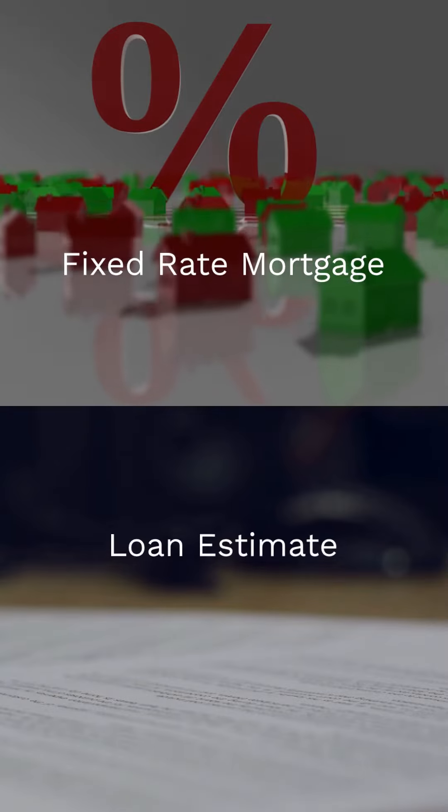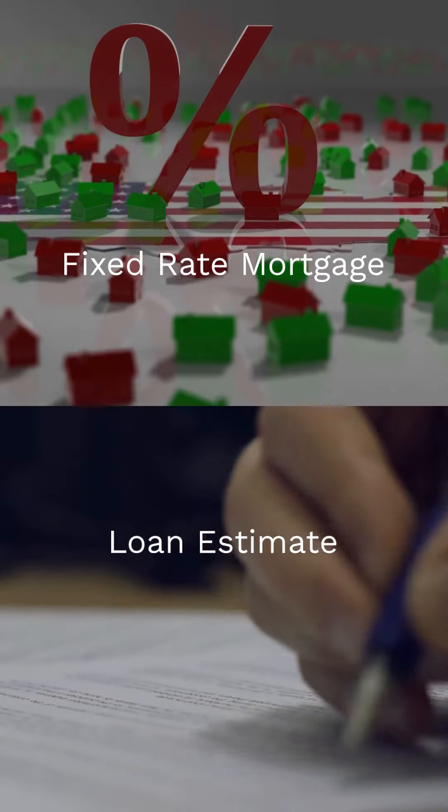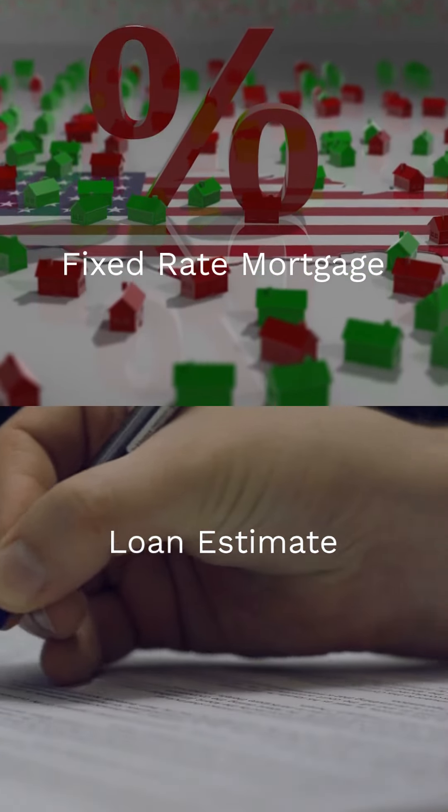A fixed-rate mortgage locks in your interest, immune to market whims, while the loan estimate outlines your loan's vitals, from interest rate to monthly payment projections.